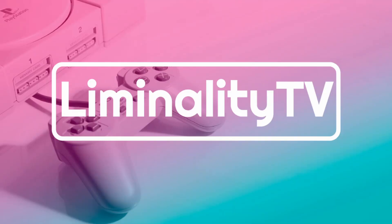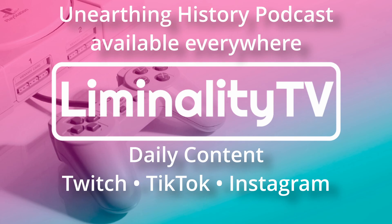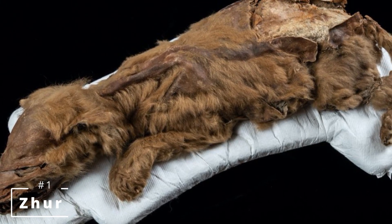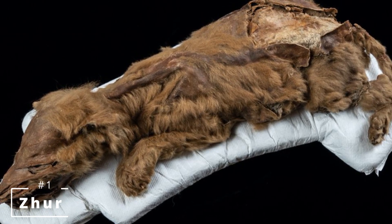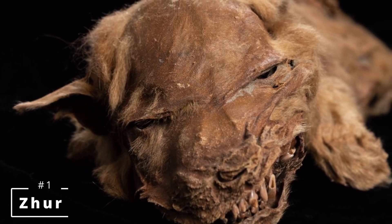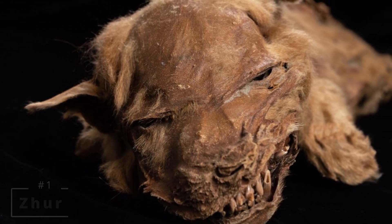In no particular order, and bearing in mind that these aren't purely archaeological, here's my top five list of the most interesting frozen discoveries. Number one is Zhur, an incredibly well-preserved 57,000-year-old wolf puppy discovered by miners in Canada's Yukon territory as they were blasting away frozen mud with a hydraulic water cannon in 2016. Unfortunately Zhur was only seven weeks old when she died, likely the victim of a den collapse, and although she was horrifically buried alive, this is what led to her incredible preservation.